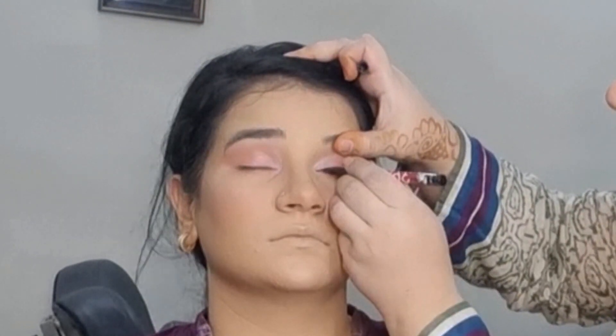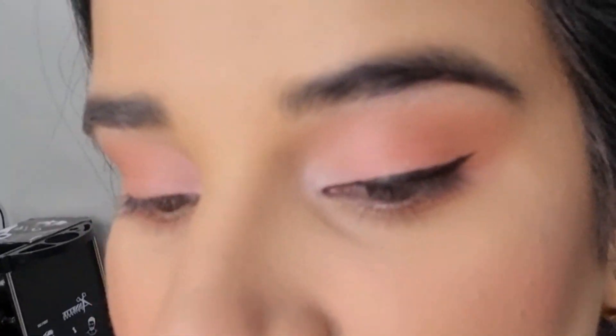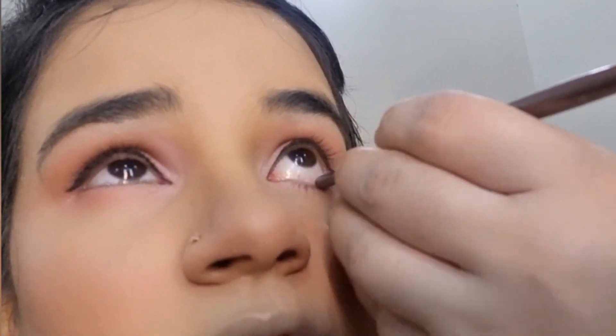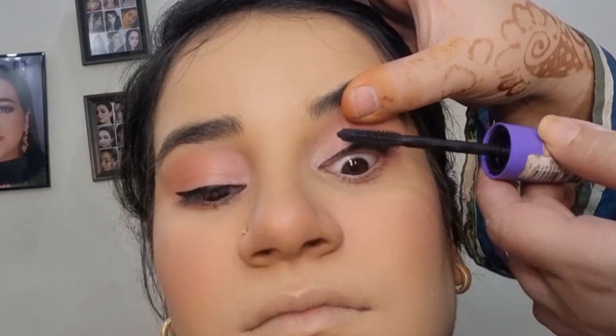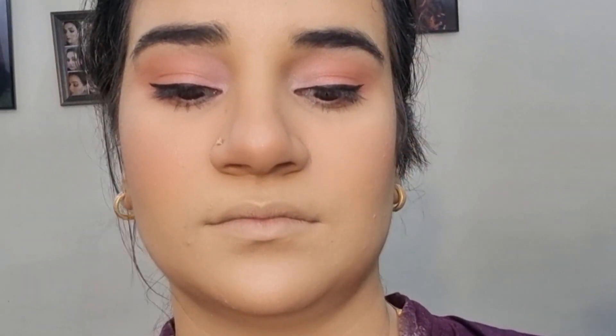Then I used mascara. I added blush color eyeshadow. You can use label glyphs on the eyes, you can use any color, even pastel colour.